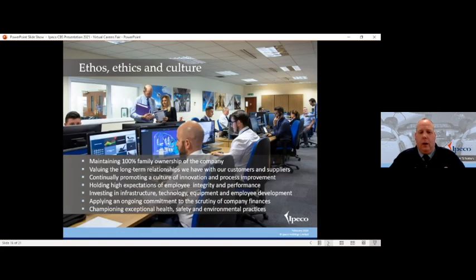So what type of company is IPECO? IPECO is a family owned and family run business that keeps that family feel throughout all aspects. It enables us to value our long-term relationships with customers and suppliers, but most importantly enables us to keep our employees employed for long periods of time. I've been with IPECO 22 years — there are people that have been here 35 to 40 years. We continue to promote a culture of innovation and process improvement, with a big drive around continuous improvement and how we constantly drive efficiency, cost reduction, and improvement in the way we work.